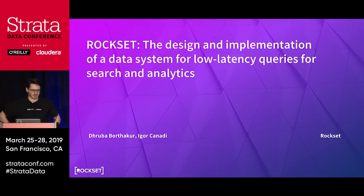Good afternoon. Thank you for coming. This is Druba. I'm Igor. We'll talk about the design and implementation of Rockset, a data system we built for low latency queries for search and analytics.